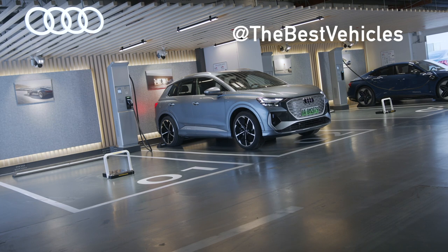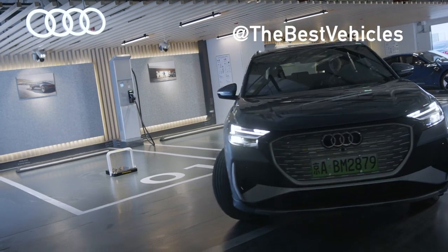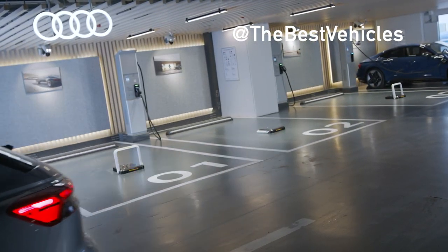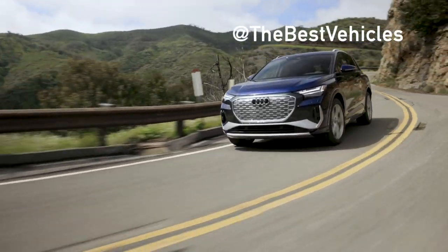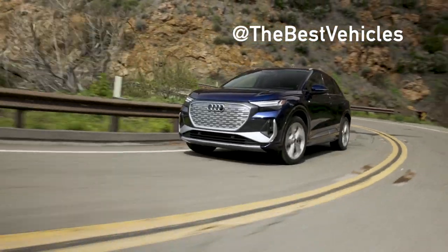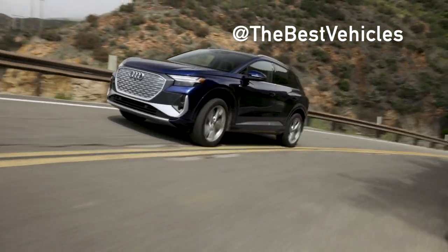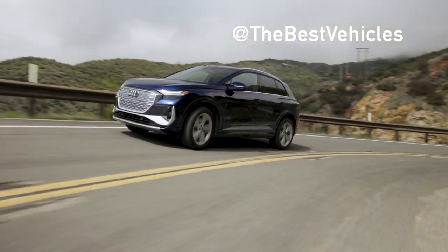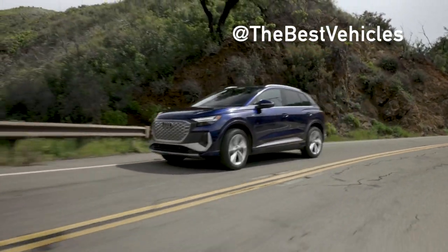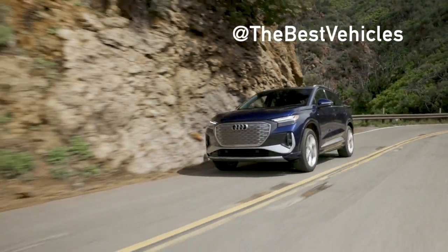Unique sculpted side mirrors further enhance aerodynamics as well as acoustics. Keeping innovation at the forefront, even at the brand's most accessible entry point, the Q4 E-Tron electric SUVs offer available matrix LED headlights with customizable daytime running light signatures — a world first. The driver can switch between four running light signatures in the MMI touch operating system. At the rear, the light strip links the taillight units and is available with animated coming home and leaving home functions.